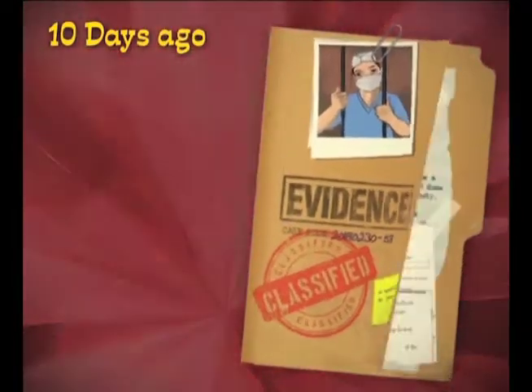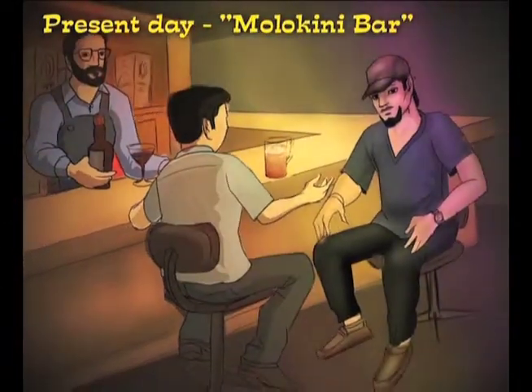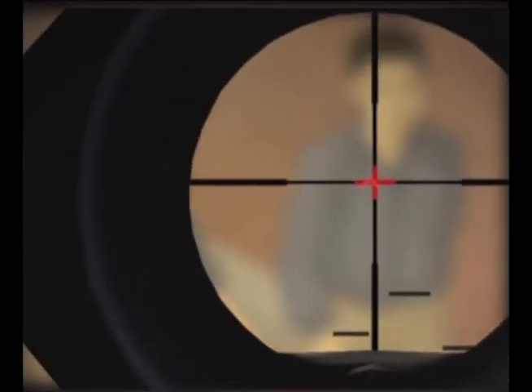Ten days ago, Ray was acquitted in a shocking murder that he committed. How then did he get away? Present day, Molokini Bar. I planned to take my AX-50 rifle to take the life of my wife. But by mistake, shot the wrong person.